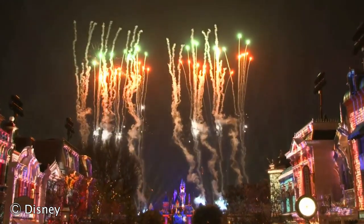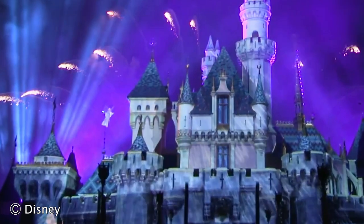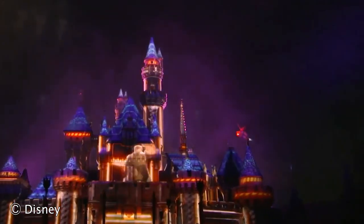Wondrous Journeys is getting rave reviews. It includes nods to all the main Disney animated films, either through music or characters projected onto Main Street and the facade of It's a Small World. You will see flying high above Sleeping Beauty Castle the Blue Fairy from Pinocchio and also Baymax — two unique things about this show. You won't see Tinkerbell this time, but the Blue Fairy and Baymax elements are very cool.